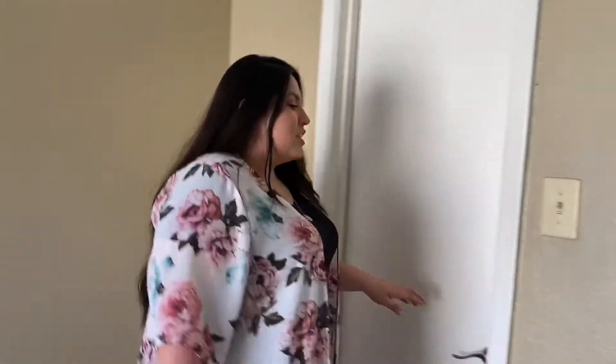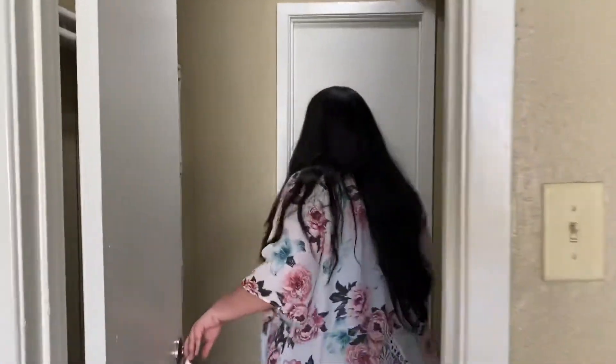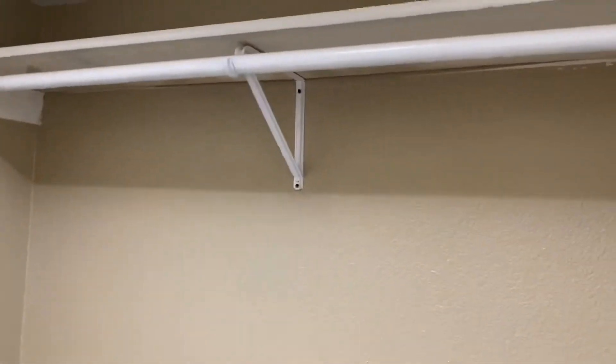Then when we walk into this unit more, we're going to get into the closet. And as you can see, the closet has built-in shelves so you can organize this place the way you like.